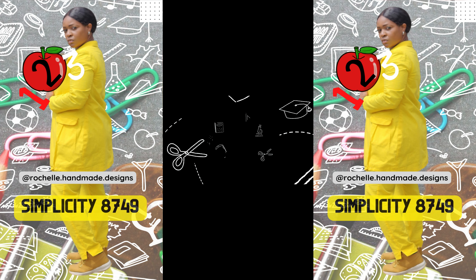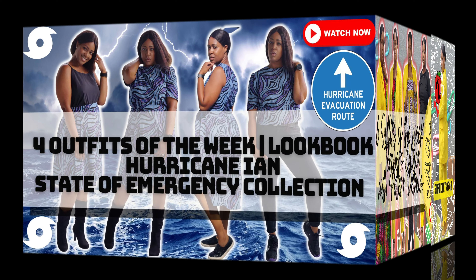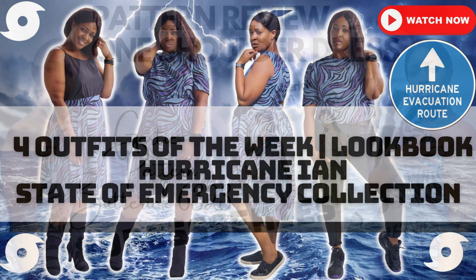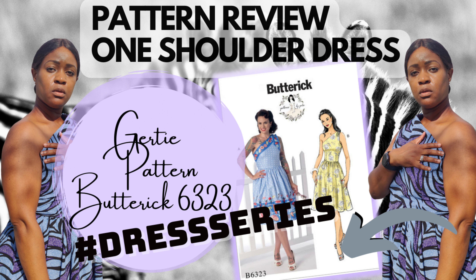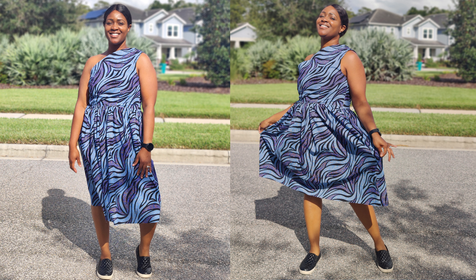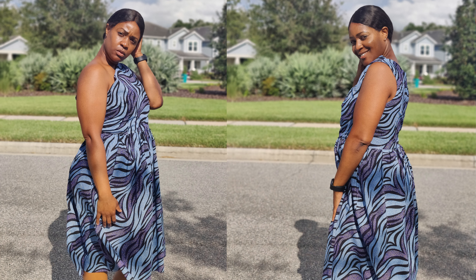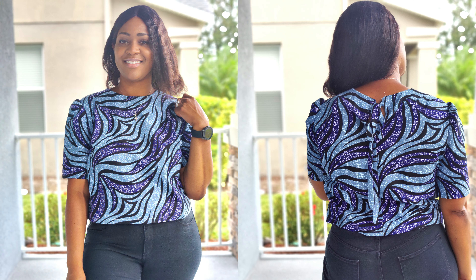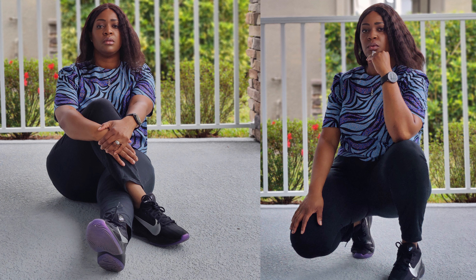Moving on to the last items I sewed as part of the dress series and skirt series in September. I turned all three pieces into a collection called the Hurricane Ivan State of Emergency Collection — not intentional, but I thought, why not? For the dress, I used Butterick 6323, which is a Gertie pattern that is sold out and out of print. In the video for the dress you'll see that I tightened the dress at the shoulders for a better fit. The fabric for all three pieces is from House of Mami Wata, which is also sold out at the moment. In the skirt video I picked similar fabrics — as close as I could get — for this zebra-style print.